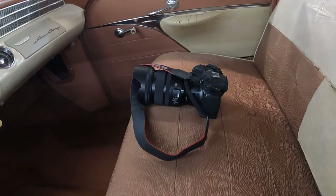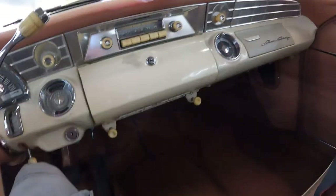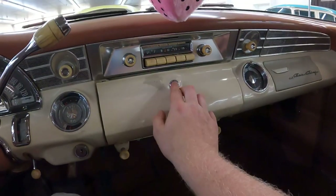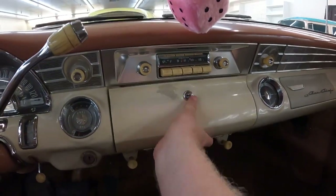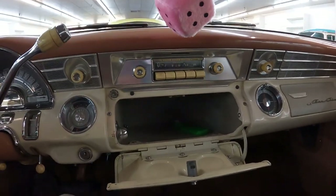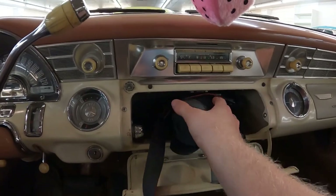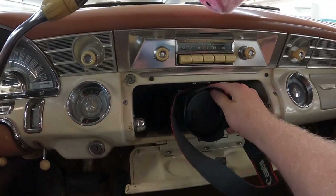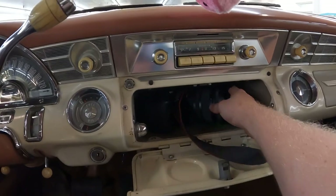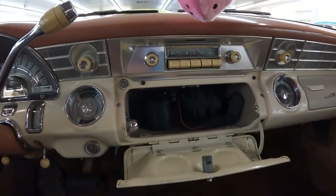On to the glove box test. Here is our test subject, and here is my hand for reference. Here is the glove box in question — and it's weird, it's like it's in the middle of the car. Look at how absolutely massive that glove box is, and that's exactly why we do these tests — because you would never know you could fit something this big in a space that's seemingly small.